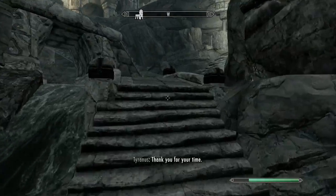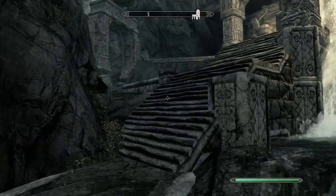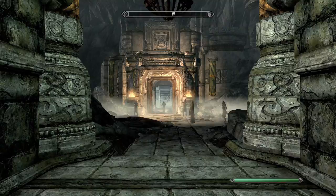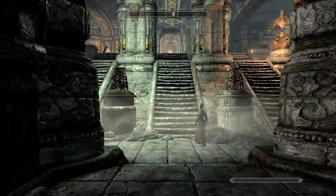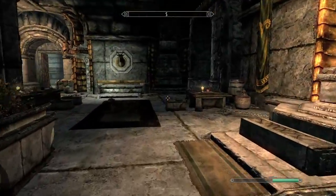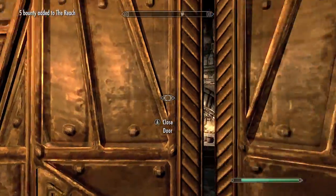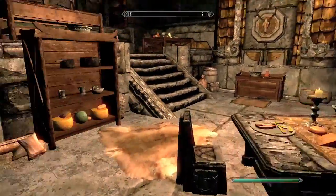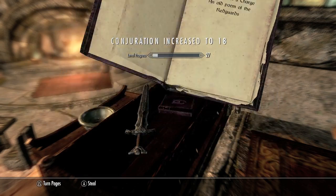We're going to head over to Markarth — the city built in the mountains that's extremely hard to navigate because everyone's houses are on top of each other. Head over to the castle called the Understone Keep, go straight, up the stairs. Take a left upstairs then a right — watch out for the dog. You can pickpocket the key off the residents here but they'll aggro, so you might want to just pick the lock. By the bed on this table should be the book.